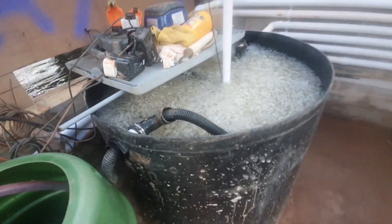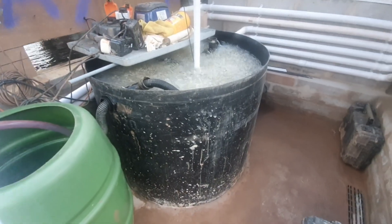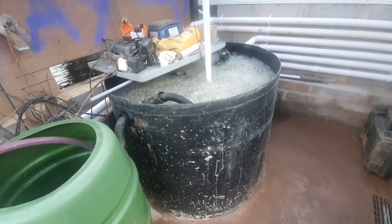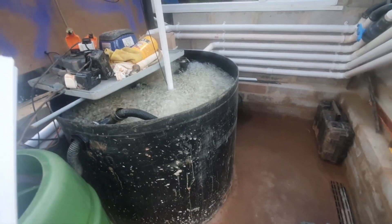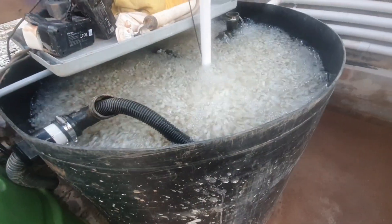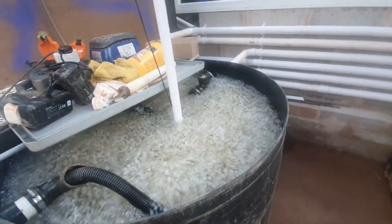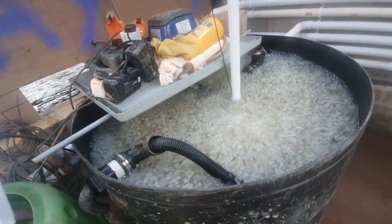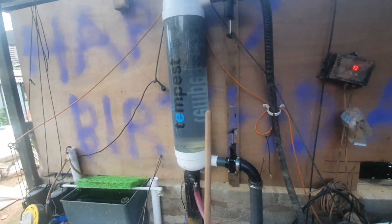Then there's one return which has got a ball valve on it — you can see it there — which goes into the moving bed, which is just massive; it's an old farmer's tank. We currently have 350 litres of K1 Micro in there. That one return with the valve goes into and connects to this moving bed, so it's adjustable for air pressure — we can give it extra flow if we need to and reduce it down in the winter.